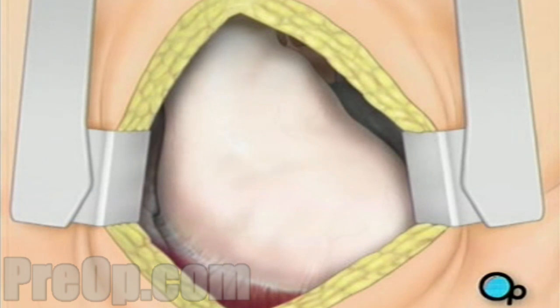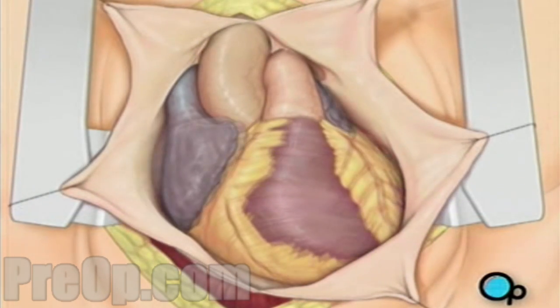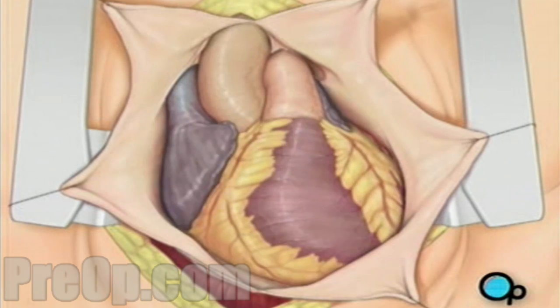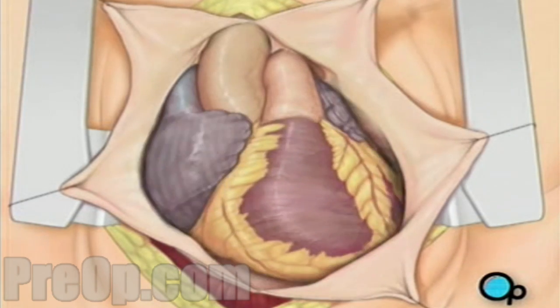Once your doctor has a clear view of the heart, he or she will make an incision in the pericardium — a thin membrane that encloses the heart. Pulling the pericardium back will reveal the beating heart. Before the graft vessel or vessels can be attached, a heart-lung machine must be connected. A heart-lung machine takes over the job of circulating and oxygenating the blood, so that your doctor will be free to stop your heart for the length of the operation.